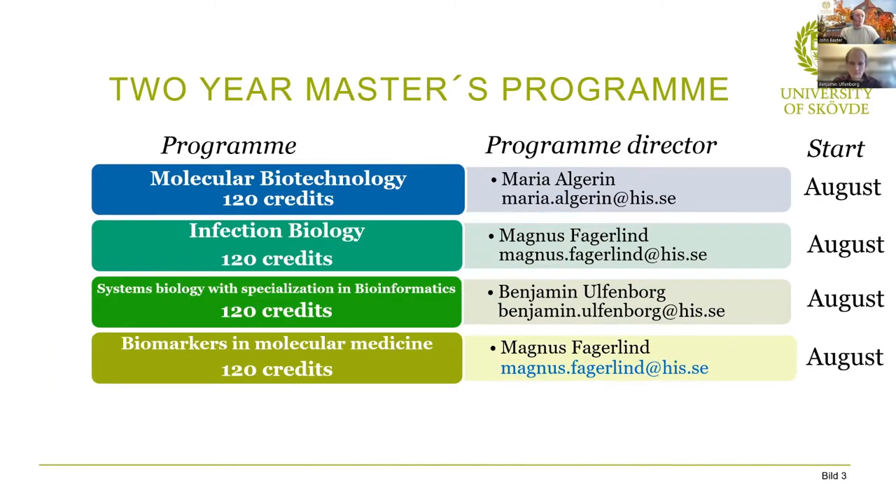We also have a selection of two year master's programs. We have the two year molecular biotechnology program, infection biology, and systems biology with a specialization in bioinformatics, and also biomarkers in molecular medicine. Being a two year program, each of these is worth 120 credits. They all start in August, and we have program directors for each.